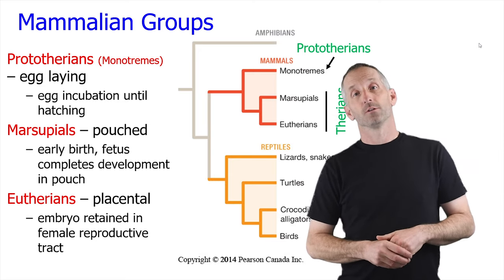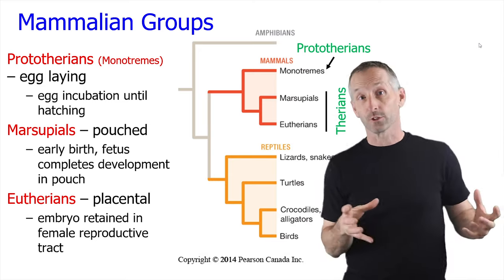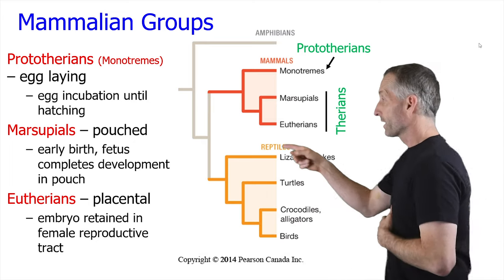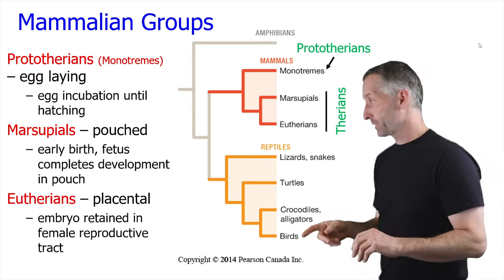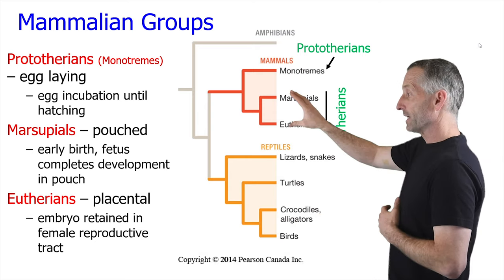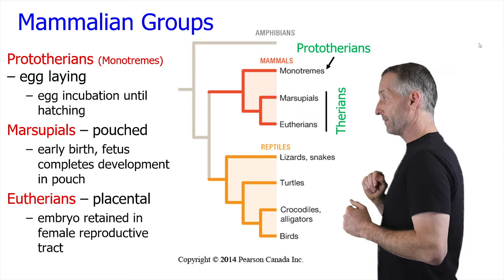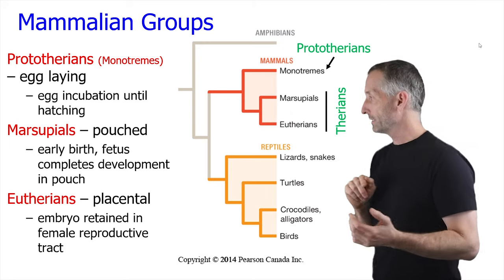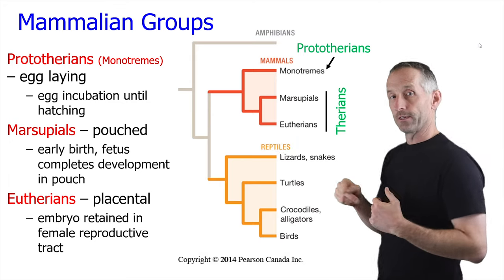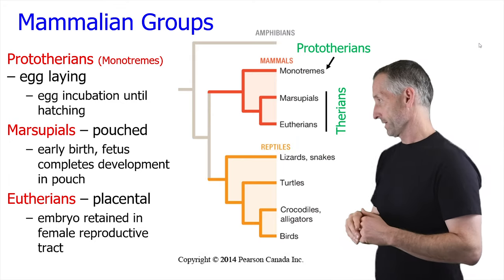Now it's time to talk about the diversity of mammals and all the cool things that are diversifying within them. Here's a representation of the mammalian evolutionary tree. The first major division is between the monotremes, which are called prototherians, and the marsupials and eutherians, which you can jointly call the therians.